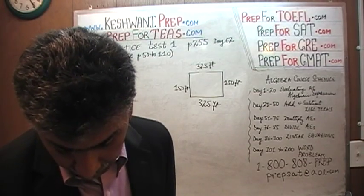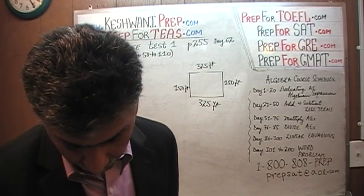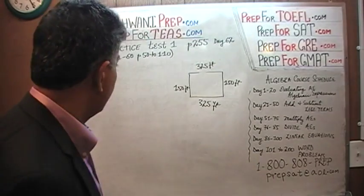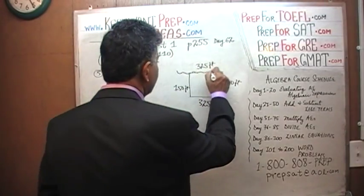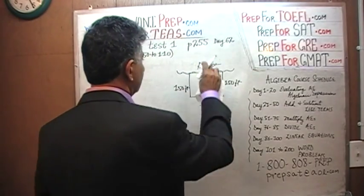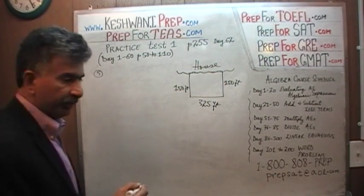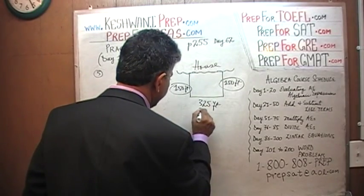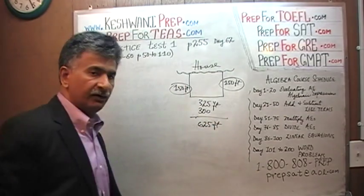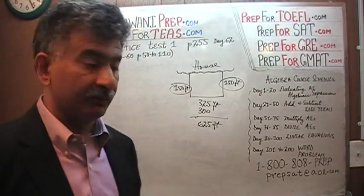A fence is being built to enclose a backyard. The yard is 150 feet by 325 feet. The back of the house — 325 feet — will act as one of the sides of the fence. So apparently we don't have to fence one side, which is the back of the house. That makes life easy. It's 150 plus 150 — that's 300 feet — plus 325 feet. So we have to enclose 625 feet. And the fencing sells for $13 per foot.